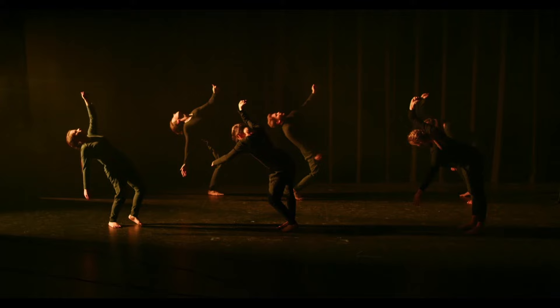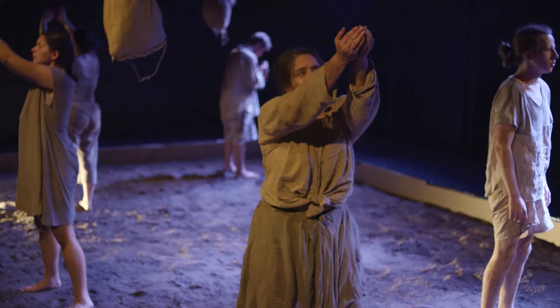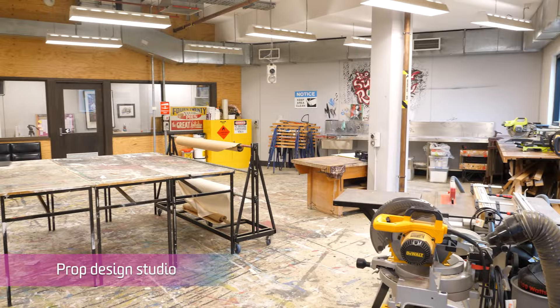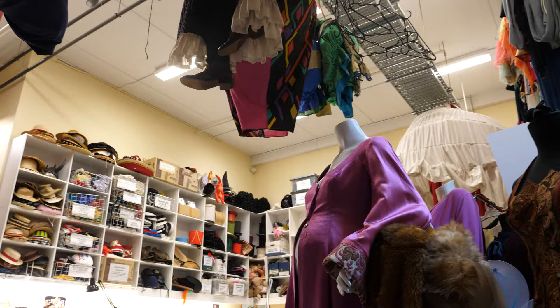We also have two more black box drama style studios just outside that door. Drama students also have access to a set and props building workshop and a wardrobe department filled with wild and weird costumes. This is where you make all your costumes.